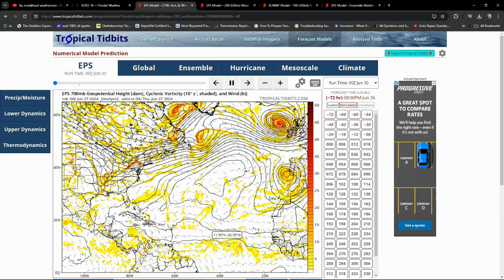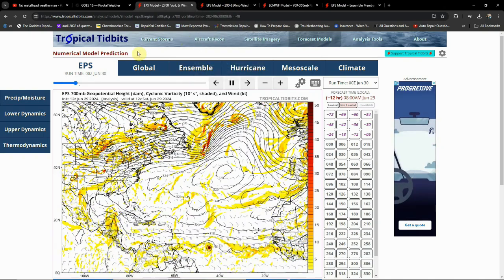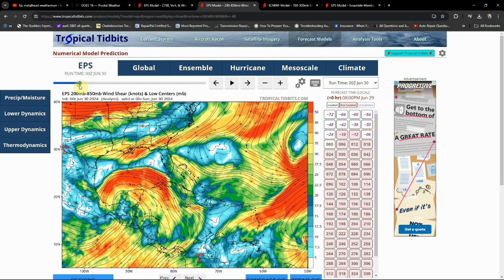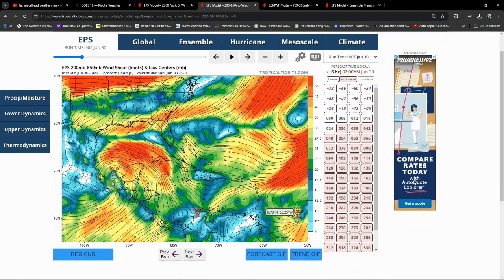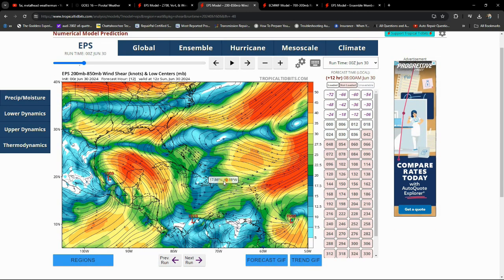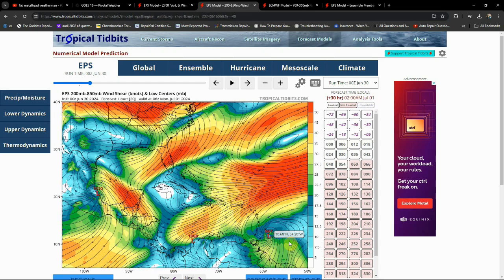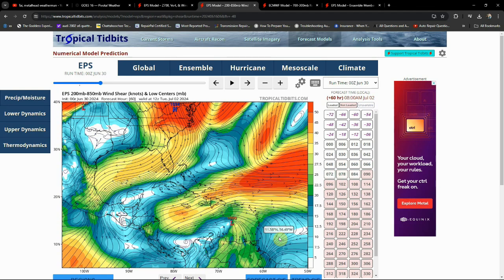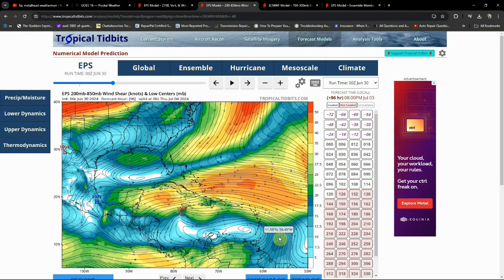Looking at wind shear — this is a big factor for what happens with Barrel. Over towards the storm's current region I'm not so concerned about it. We actually have a nice feature called the TUTT — the Tropical Upper Tropospheric Trough — coming into play. It's going to help keep this storm thriving for a while. But eventually as we cross the Windward Islands, you can see a little bit of wind shear trying to sneak in. This is what could slow the storm down, but it may also save the US from a direct impact.